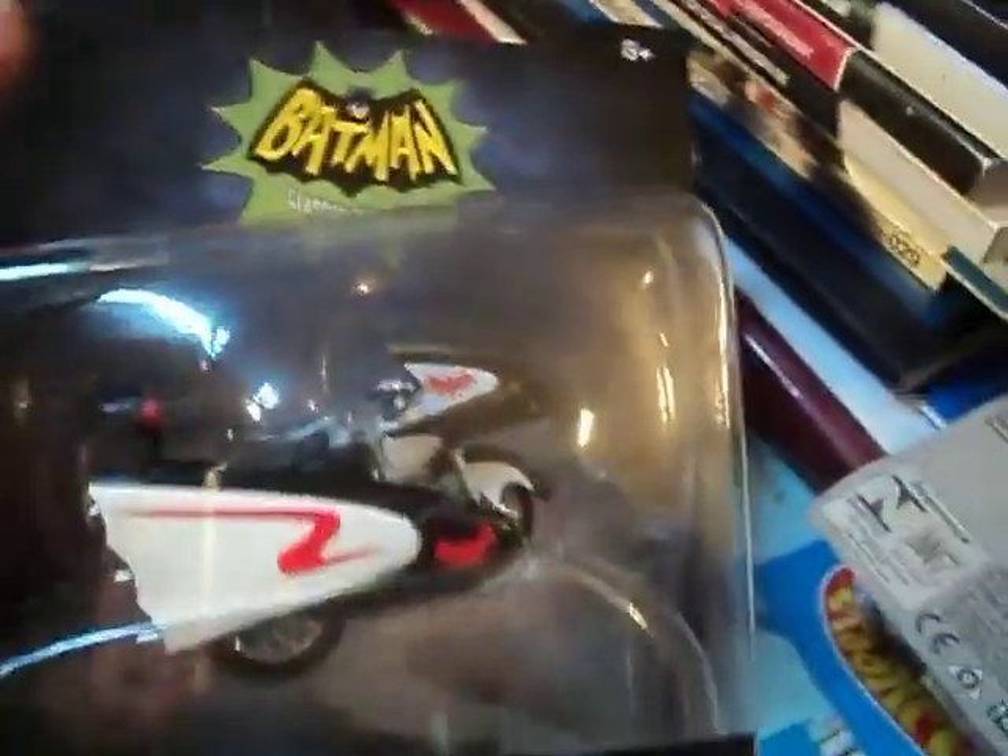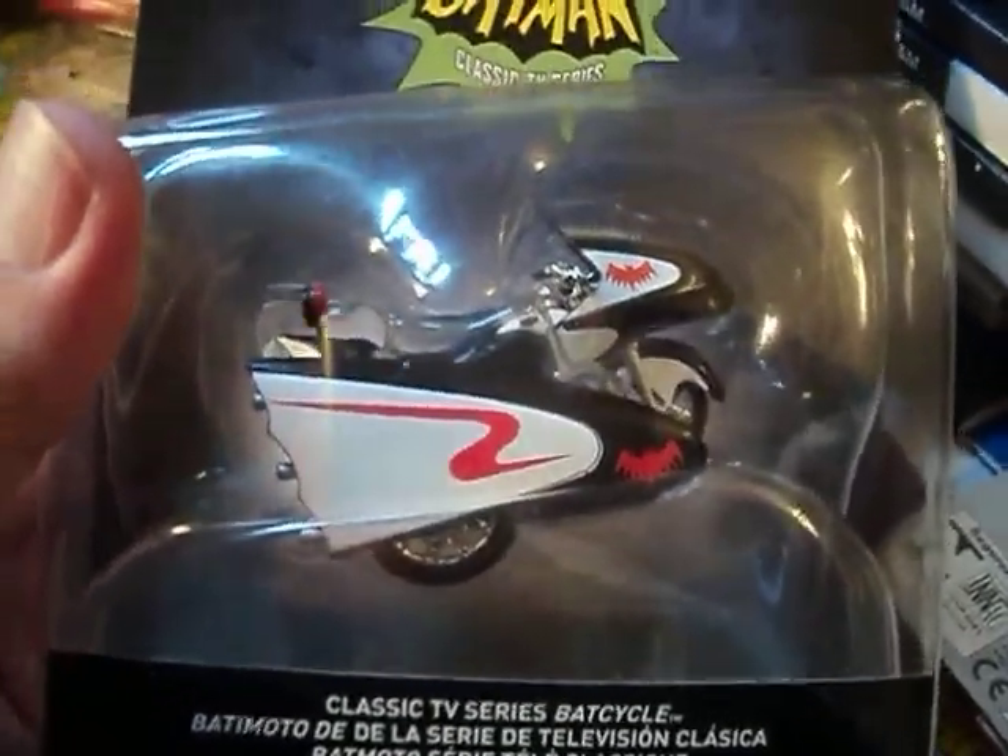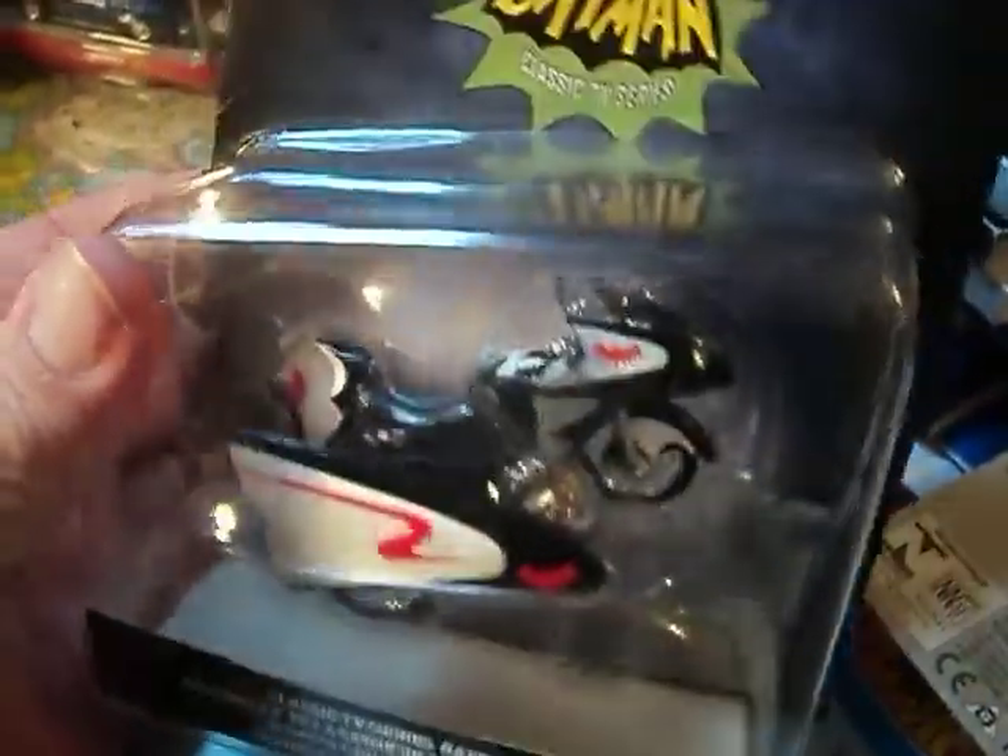Also found the new Bat Cycle for 2017. What a cool find — this thing looks so amazing. The whole set was there; there's a set of five, but I only grabbed the Bat Cycle, as you can see.